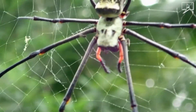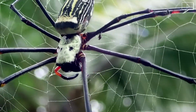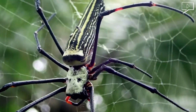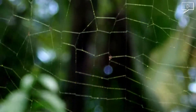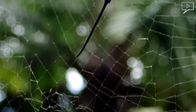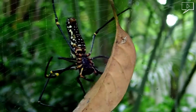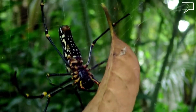They can adjust their silk composition based upon different diet and environmental conditions.